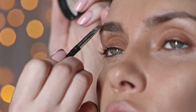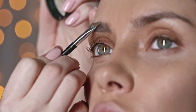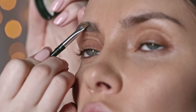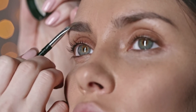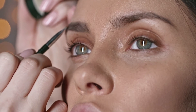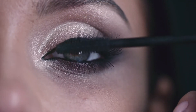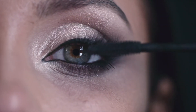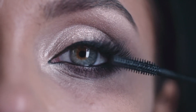8. Use a Lash Curler. When you look tired, it's extra important to focus on opening your eyes. A lash curler will instantly make you look a little more awake no matter how zombified you feel inside. 9. Don't Forget a Lash Comb. Don't weigh down your curled lashes with clumpy mascara. Brushing them through with a lash comb will ensure your lashes stay wide and bright.